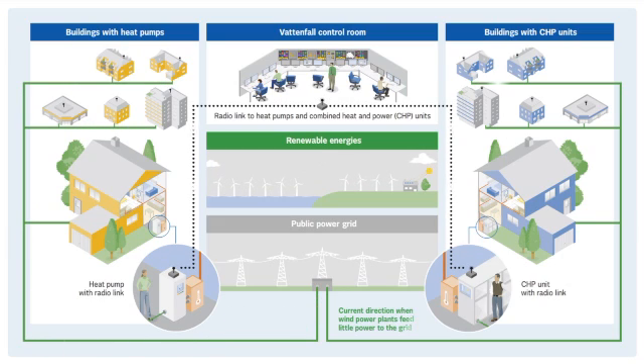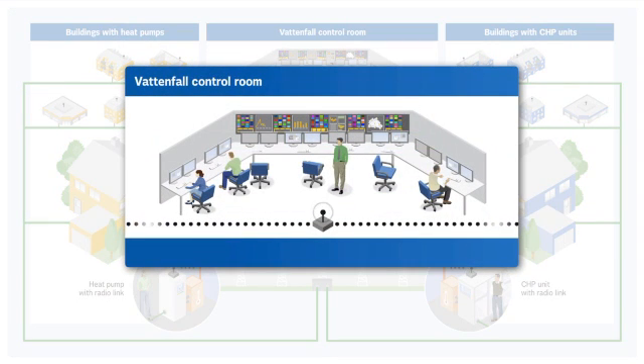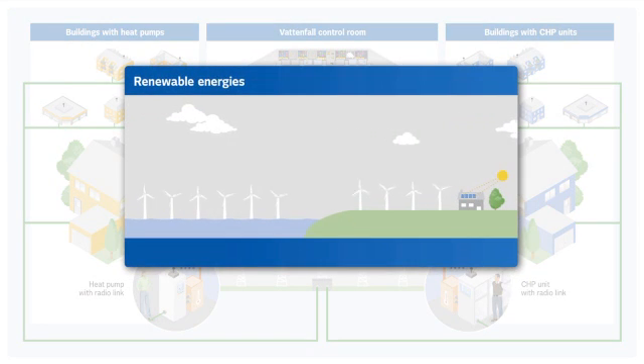Compensating for the unsteady character of wind power is possible thanks to the association of power generators and consumers for generating heat. Vattenfall uses a private radio network to interconnect the various units and monitors the Virtual Power Plant from the control room. A star-like network architecture ensures secure data transfer between all units and the control room. The Virtual Power Plant responds effectively to fluctuations on the grid, primarily reacting to the variations of wind power supply. Strong wind makes operation of heat pumps particularly economical.